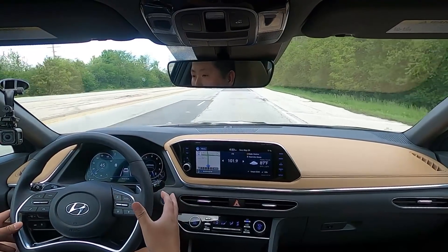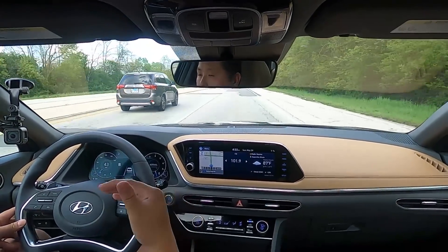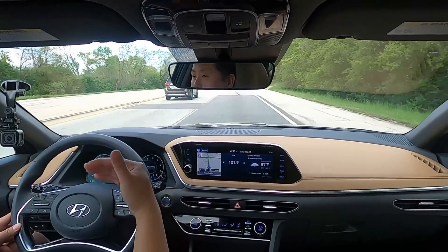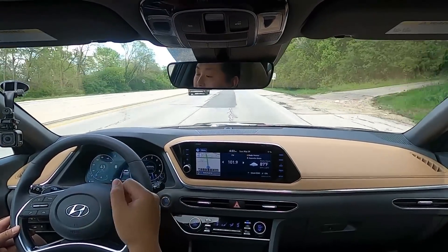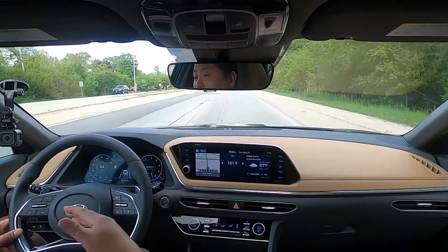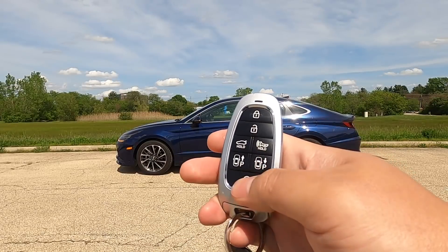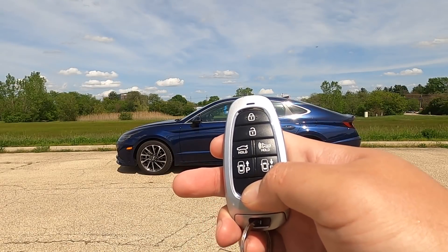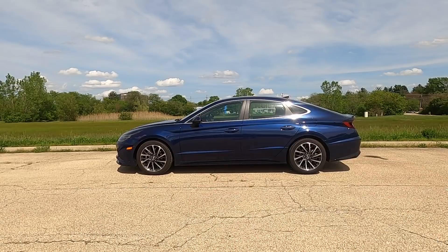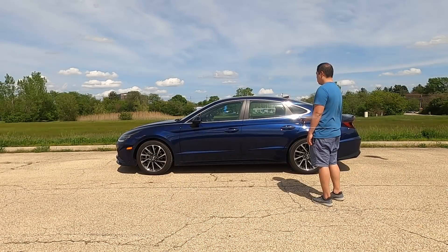The big feature some of you may have seen is the ability for this Sonata to move forward and backwards out of parking spots using the key fob. No other car in this class — or even luxury cars outside of Tesla — can do this. You do a remote start, then while close to the car, there are two buttons on the key fob, one for forward and one for backwards. You hold it and you'll see the car move forward and backward. It's a cool little trick that looks gimmicky, but I can see how it can be useful.